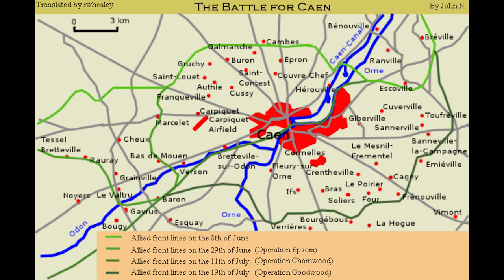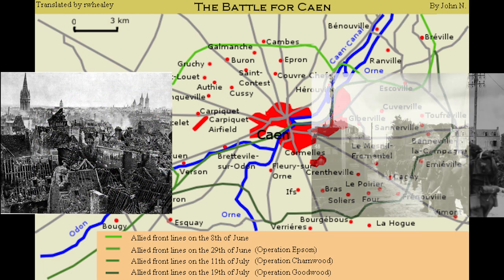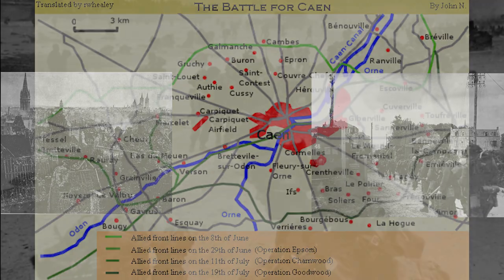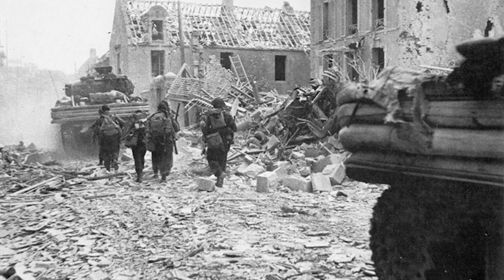The objective of the British was to secure the port city of Caen by the first day, alongside the Canadians who landed on Juno. The 3rd British Division was tasked with capturing Sword Beach. Despite sustaining little casualties on the beach, the advance to Caen was halted by a counterattack on the same day, mounted by the 21st Panzer Division.